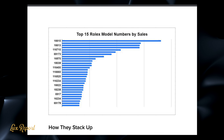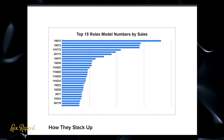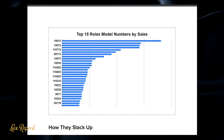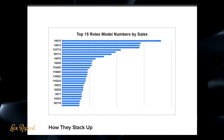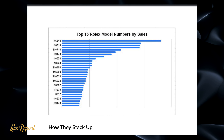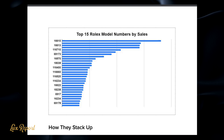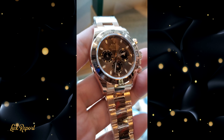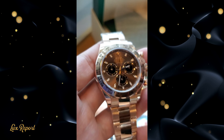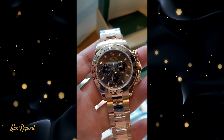And as with any market, things could go bust at any given moment for any number of potential reasons. One especially interesting thing about the Bob's Watches report is the spike in value for models ranging from the Submariner and Daytona to the Air King and Sky Dweller over the course of the global pandemic.